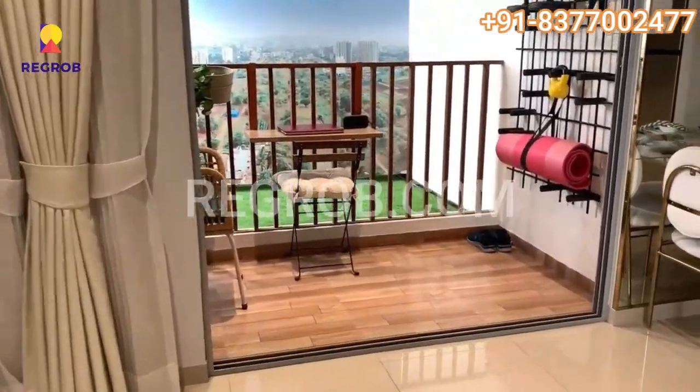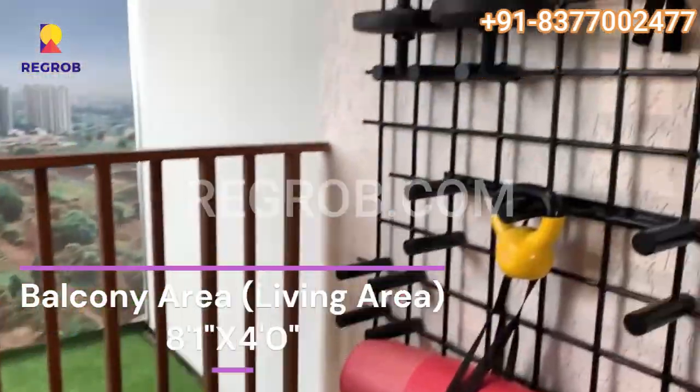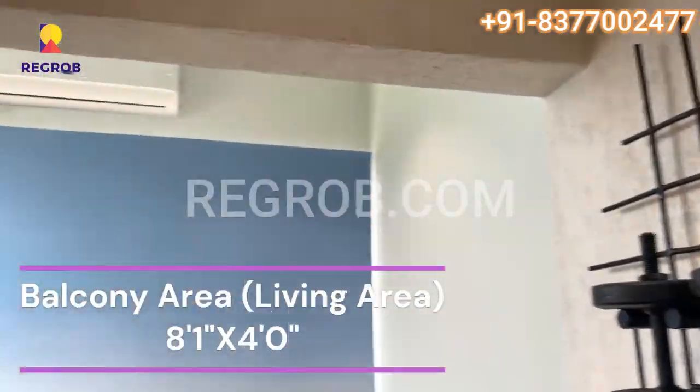This is the living room. The living room comes with an attached balcony.